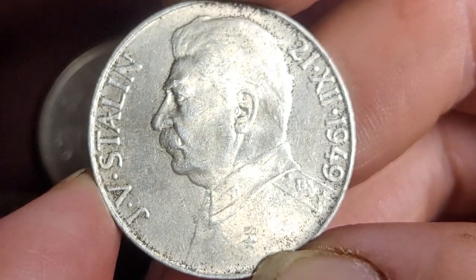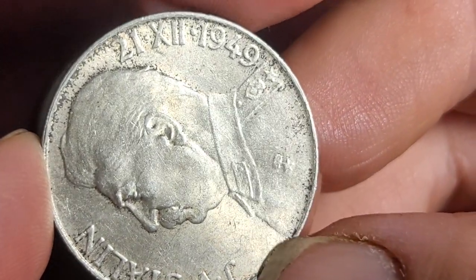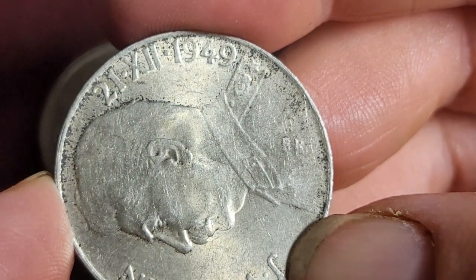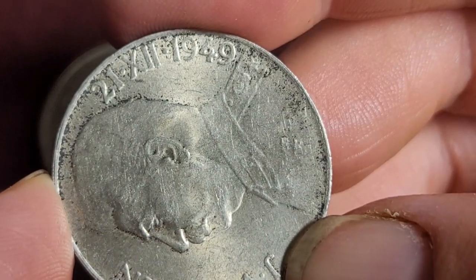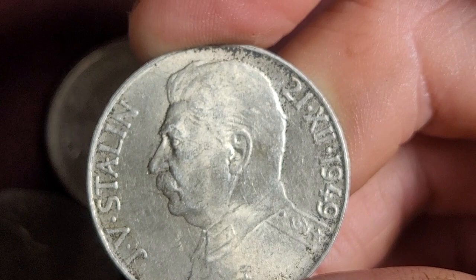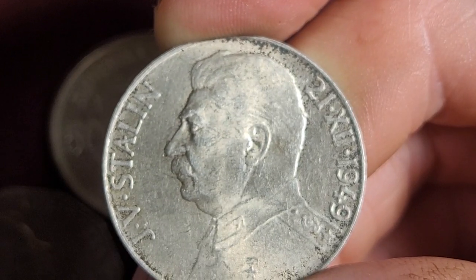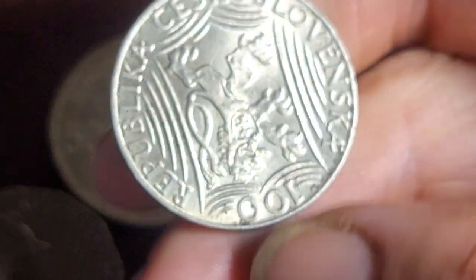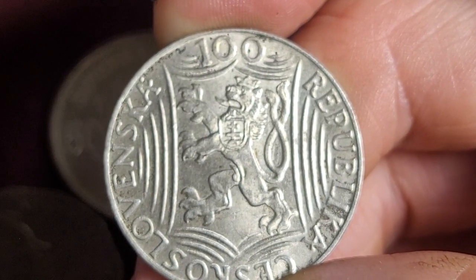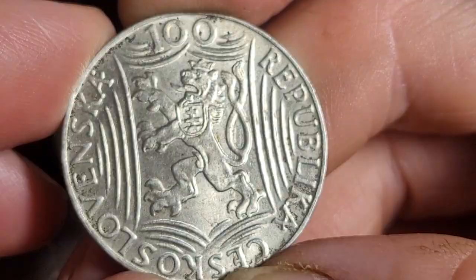This was issued to commemorate the 70th birthday — not anniversary — of Joseph Stalin. That puts his birth year at 1879. You can see the typical mustache and hairstyle of Joseph Stalin. A lot of people think he's Russian, but he is actually Georgian. This coin was demonetized on the 31st of May 1953. You can purchase these coins for a starting price of $20 upwards, and they generally sell for about $30 or $40, though I don't see too many of them for sale, and a lot stay in people's collections for quite a long time.